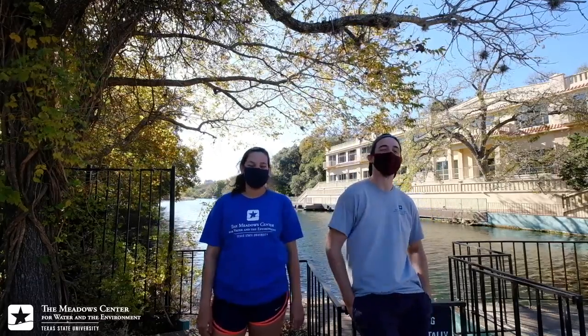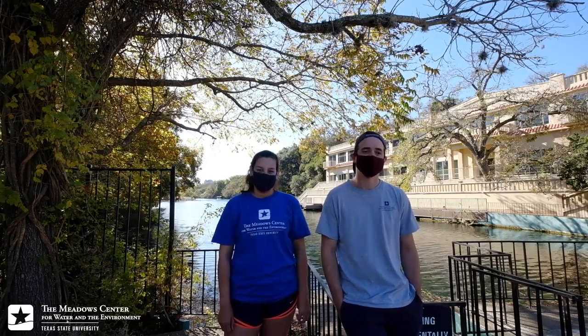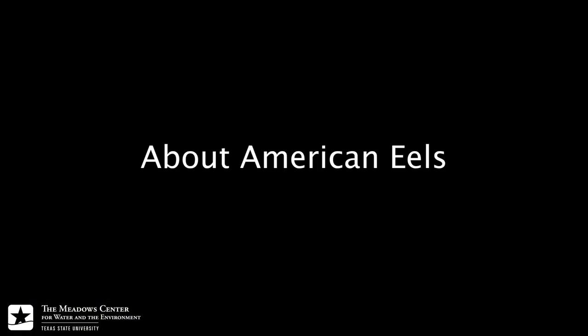Hello fellow Meadow Center nature nerds, it's your boy Colin Garut and Yadzi Rodriguez. We're here today taking a break from our normal day job of restoring the vegetation of the upper San Marcos River to bring you a little more info on an elusive creature here in the San Marcos River — the American eel. I have a bachelor's in biology and a master's in education, and we are both grant specialists working on the EA HCP here in San Marcos, Texas. And I have a bachelor's in wildlife biology.